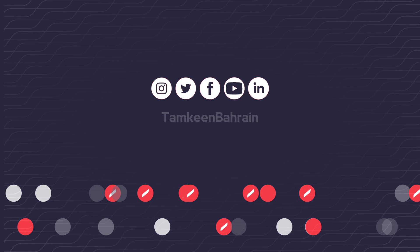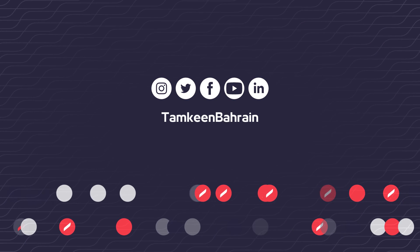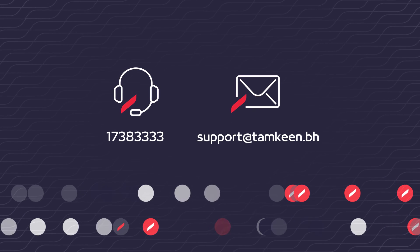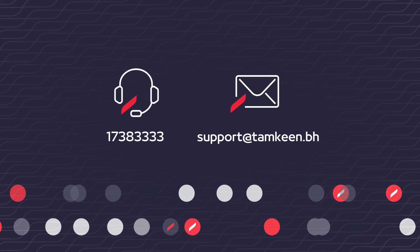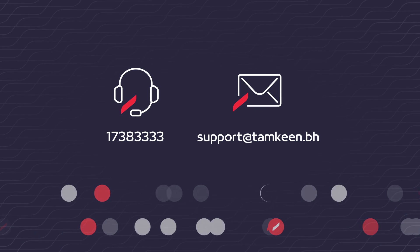Make sure you follow us on any of our official channels to keep up to date on any announcements, initiatives, or activities. Our team is also here to support in any way we can — please reach out to our team through our official channels with any inquiries.